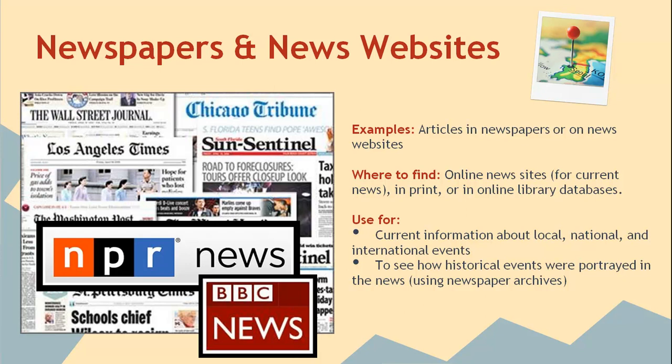You can also see how historical events were portrayed in the news by looking at articles that were published at the time an event occurred. You can find current articles on online news websites. Many of these sites limit how much content you can read, however, so library databases like ProQuest Newsstand are also good sources of newspaper articles.